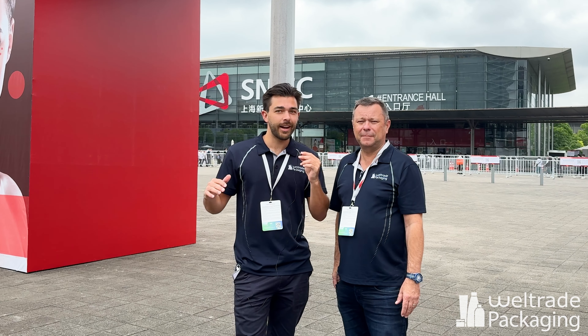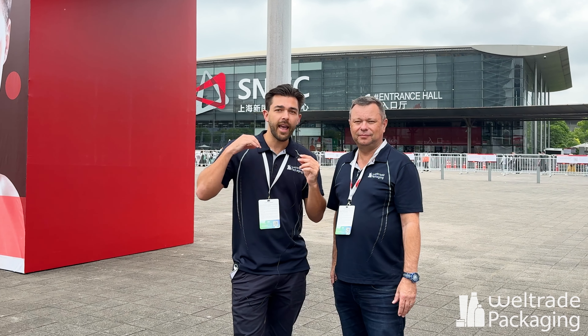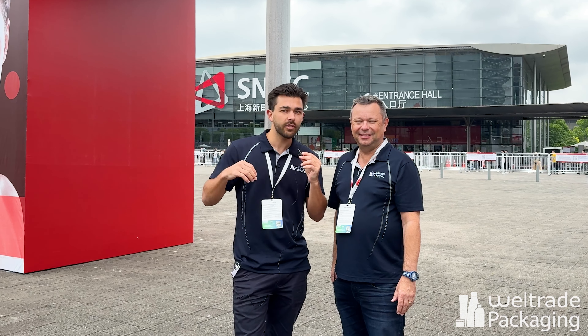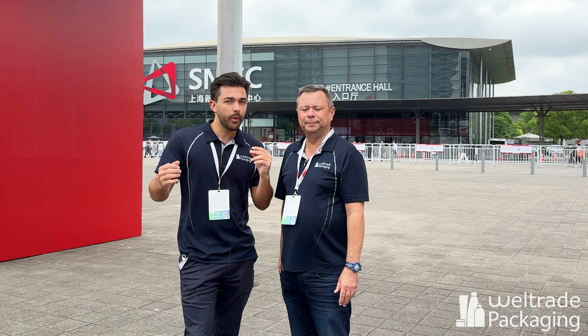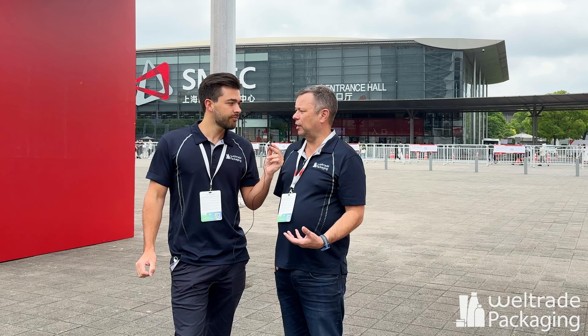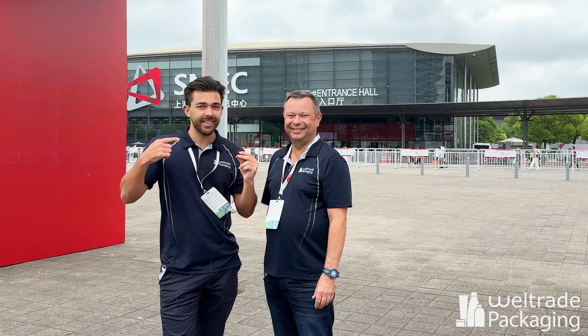There are over 3,200 exhibitors, so there's a lot for us to unpack and explore. We want to see everything with the innovation of packaging — what's new in the market, stuff we can introduce to you for your brands, more so in the sustainability space and what's happening with that. It's really exciting and we'll bring a lot of new products and great offerings.